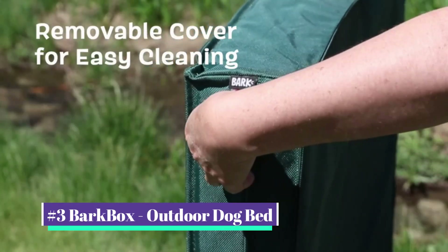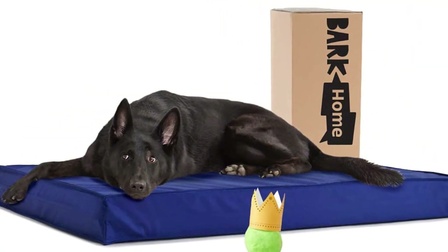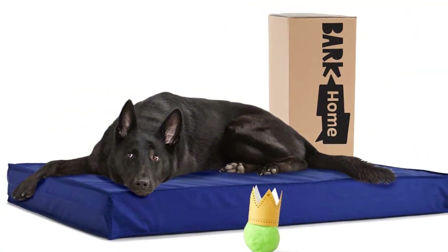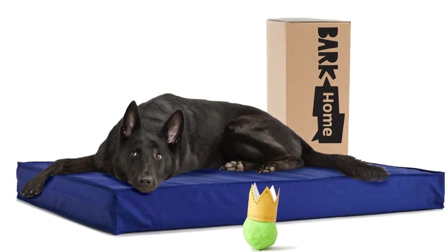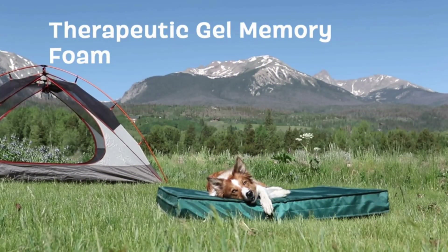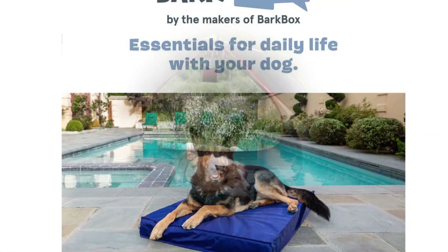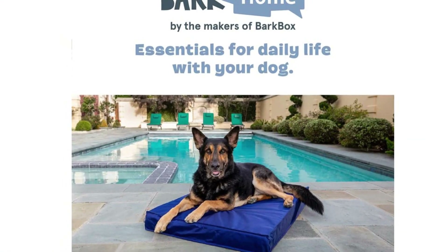Our number three pick is the BarkBox Outdoor Dog Bed. Accurate outdoor tasks or trekking experiences call for a bed that isn't just waterproof but can also stand up to the elements and keep your pet safe. This washable, portable, and waterproof bed checks those boxes. One select writer noted her dog loves hanging out with her family outside, so they bought him this bed to put on the porch and bring into the yard.